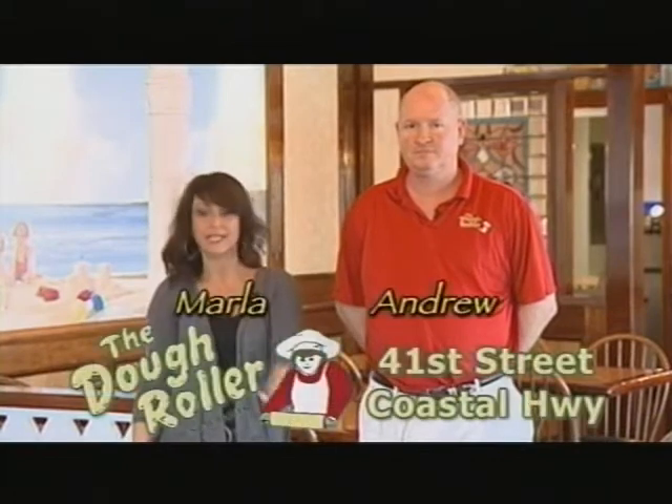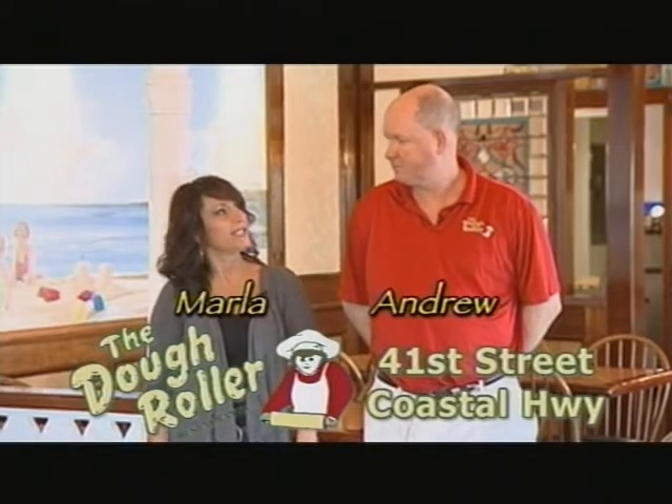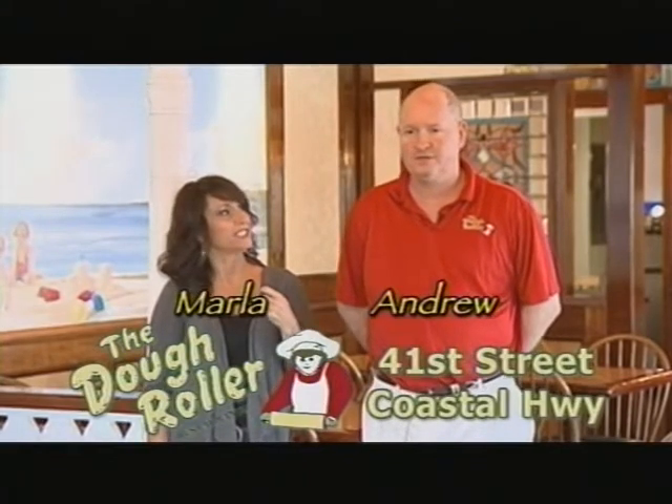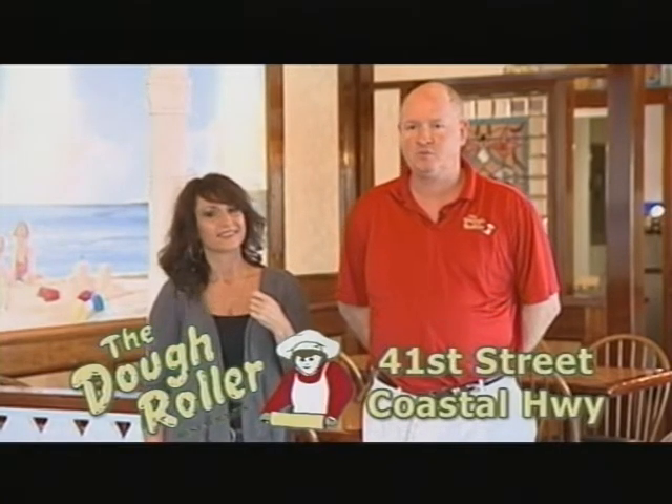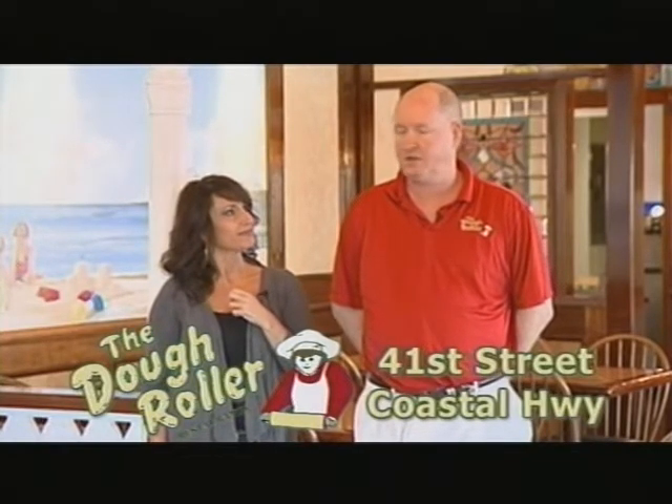But 41st Street isn't the only location that the Dough Roller has. This is Andrew. Now, Andrew, tell us some of the other locations. We have two locations on the boardwalk at South Division and 3rd Street, and we also have a location at 70th Street on the highway.